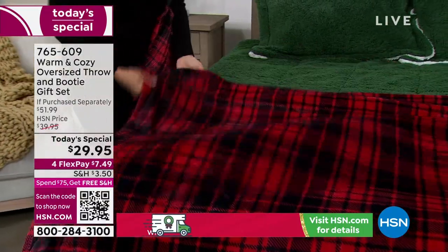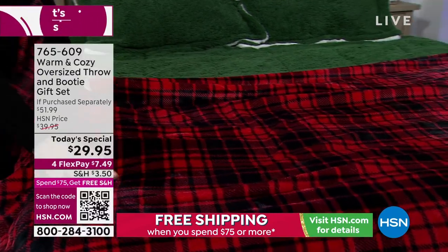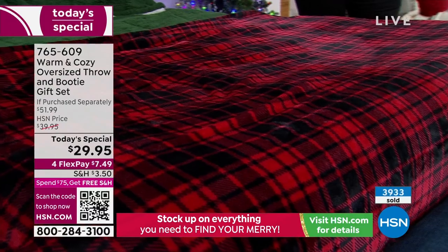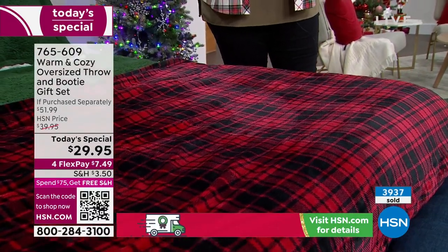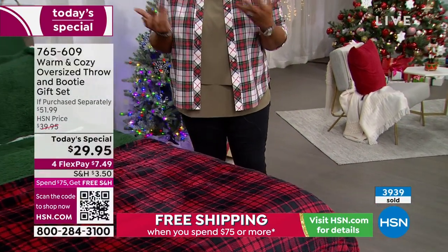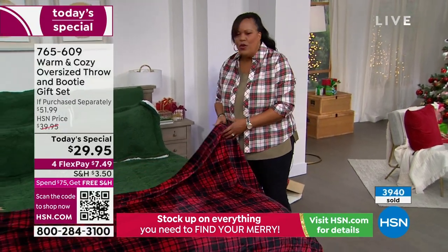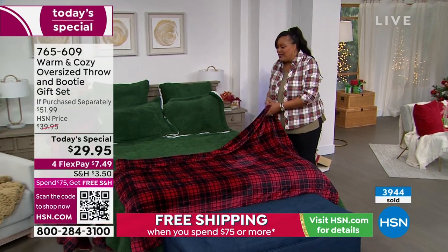I just think this is so rich, the colors so vibrant. We give warm and cozy gifts in my household because it's easy, and with this you really don't have to know anybody's size. You know whether they're small, medium, large, or extra large. But the throw is the big value here, and then you're getting the booties.